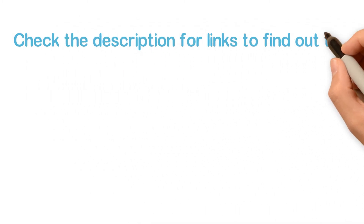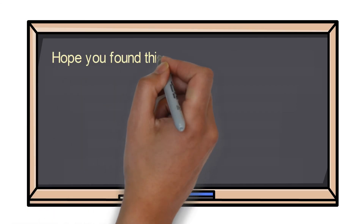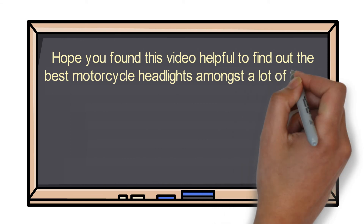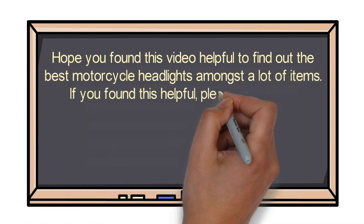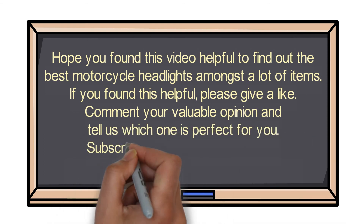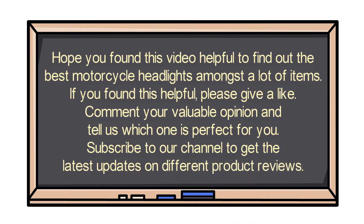Check the description for links to find out the price of the items included in this video. Hope you found this video helpful for finding the best motorcycle headlights. If you found it helpful, please give a like, comment your valuable opinion, and tell us which one is perfect for you. Subscribe to our channel to get the latest updates on different product reviews.